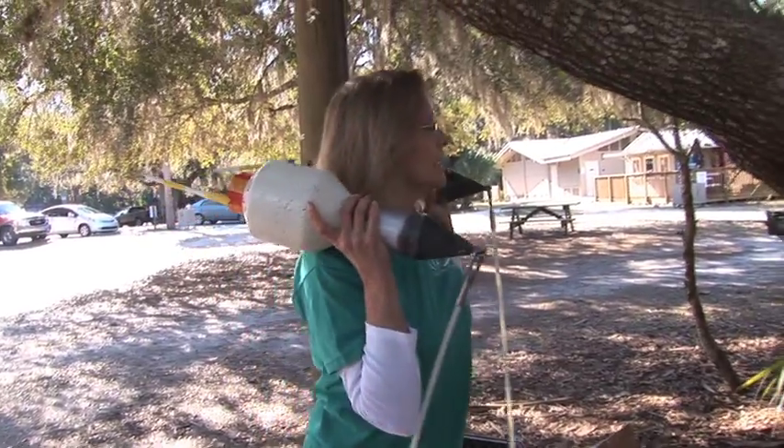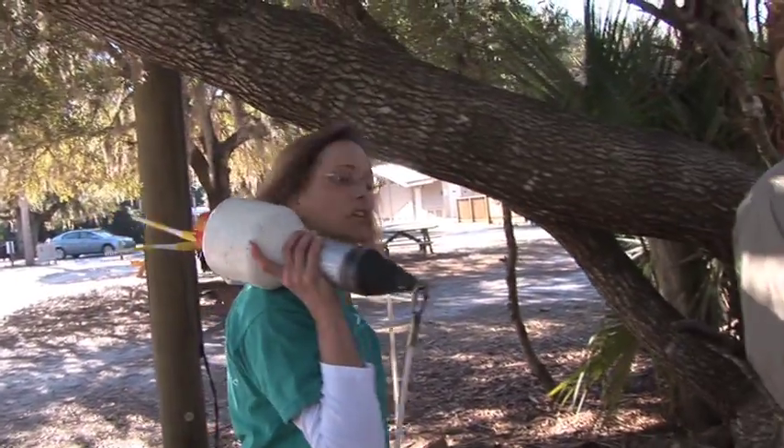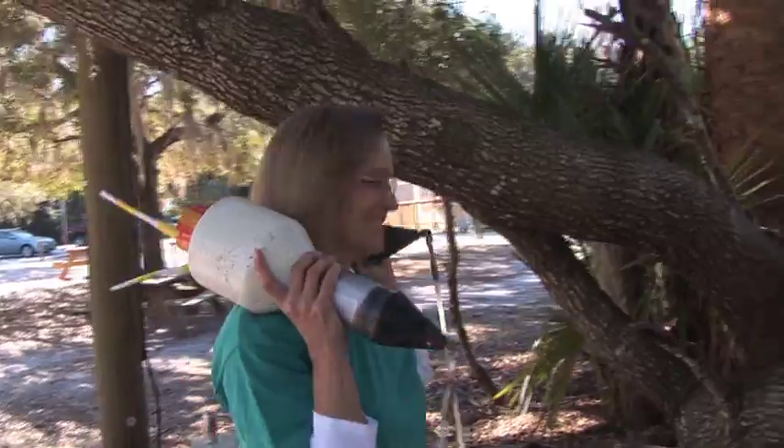One of them is Webster and the other one is Webster. One of them is Jacky — the little one is Jacky. Yeah, that's Jacky.